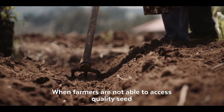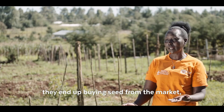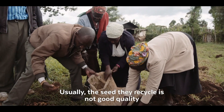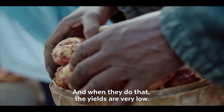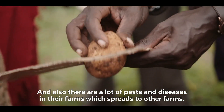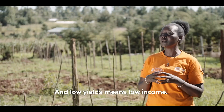When farmers are not able to access quality seed, they end up buying seed from the market, which is full of pests and diseases, or they recycle their own seed. Usually the seed they recycle is not good quality because they sell the best, and when they do that, the yields are very, very low, and there's a lot of pests and diseases in their farms which spread to other farms, and low yields means low income.